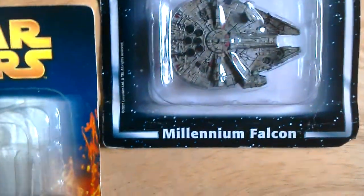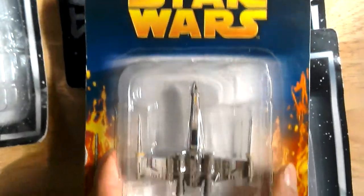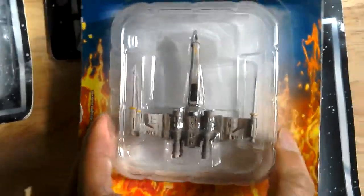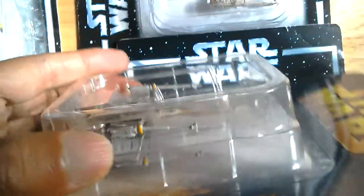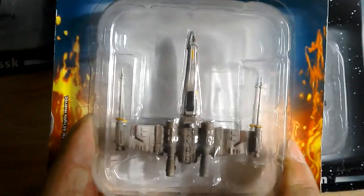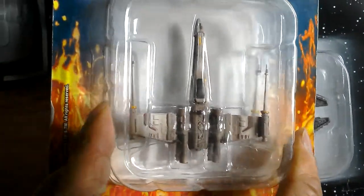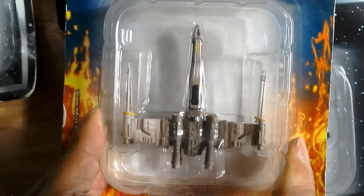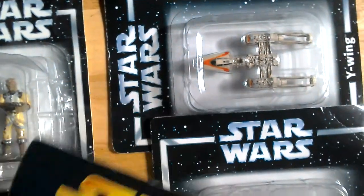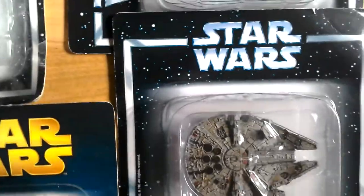I've got the Y-wing, the Falcon, and this X-wing as well, which has different packaging — it's more colourful. This one is from 2005 and looks really good. The X-wing is quite nice looking, nicely painted and weathered. So I've got three good ones: the Y-wing, the X-wing, and the Falcon.